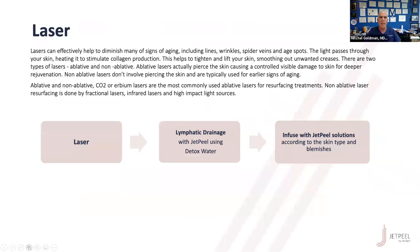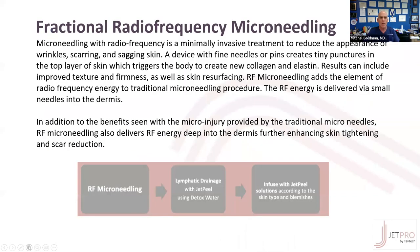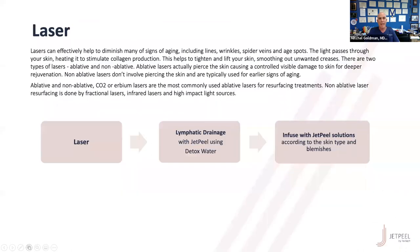Radiofrequency microneedling is one of the really nice procedures we do, especially for acne scarring. You can literally do the JetPeel the next day or even the same day after radiofrequency microneedling. And with almost 50 different types of lasers that we have, the JetPeel comes in by improving and speeding up the healing and improving the results of the laser. So no matter what laser we're using, yes, the JetPeel can be used as well.